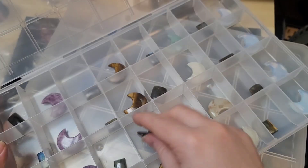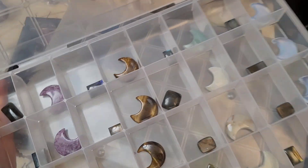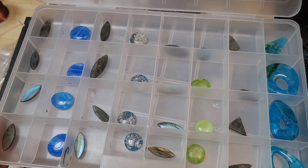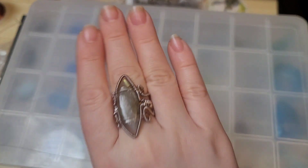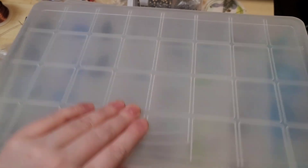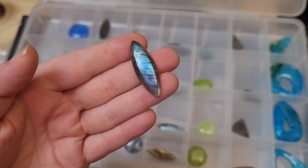We have some beautiful tiger's eye moons, lepidolite moons, tiger's eye, amazonite, and opalite moons this week. And then we have another tray of some more labradorites — these are in the marquee style. I'm hoping to have a video of this ring tutorial coming out soon. The puffy heart one will be coming out, and then the marquee wrap ring. So we do have some beautiful marquee cut labradorites.